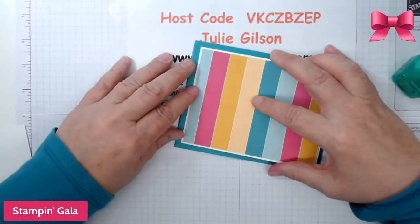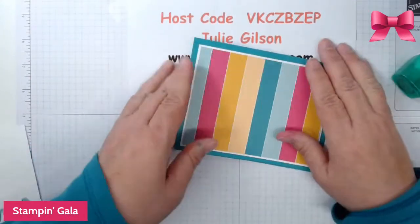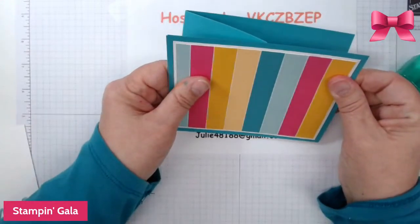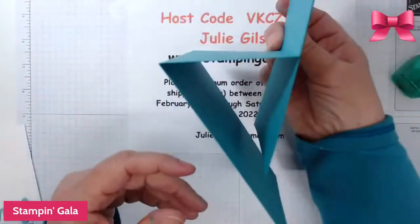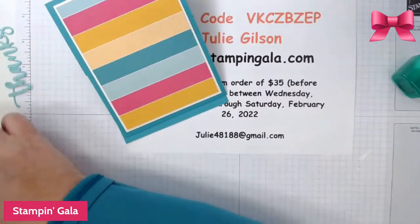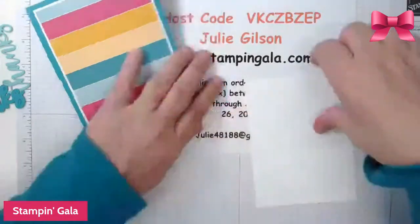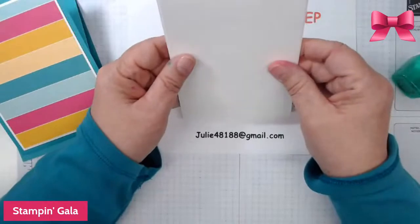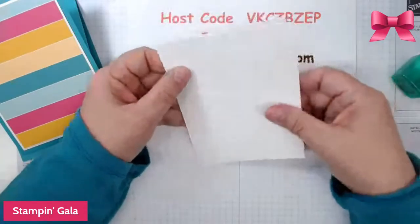We're going to put these on here — this will be your card base. And then on the inside we're going to go ahead and do the inside now with just two basic white pieces. One is 5⅞ by 3⅞ and the other one is 5 by 3¾.